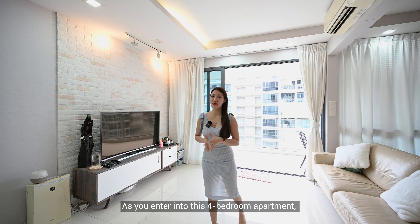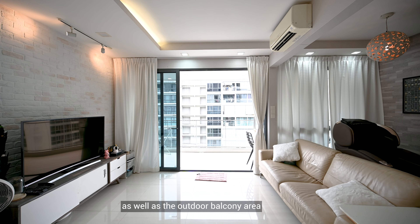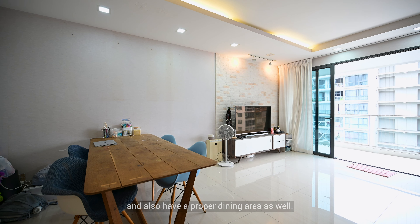As you enter into this 4-bedroom apartment, you are greeted by the luxurious size of the living room as well as the outdoor balcony area. Over here, you can easily host 6 to 8 guests right in your living room and also have a proper dining area as well.